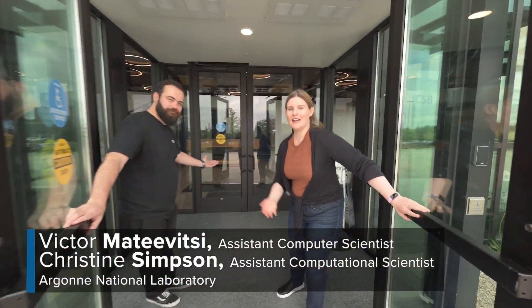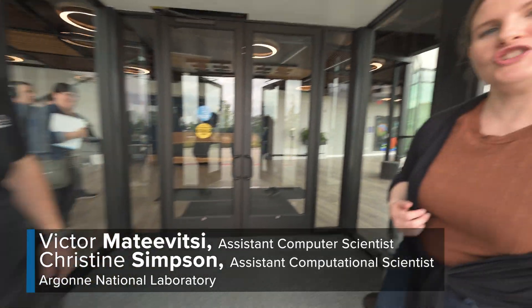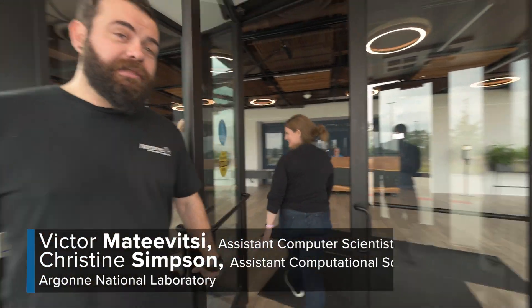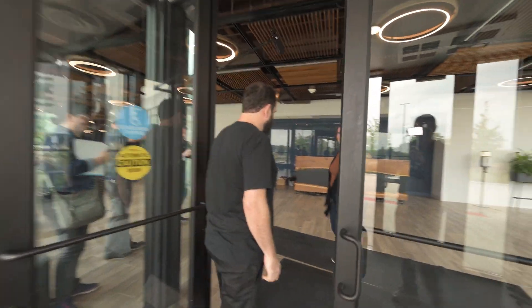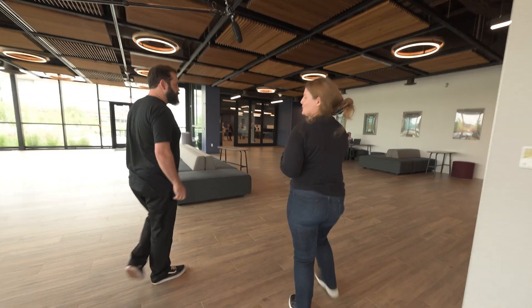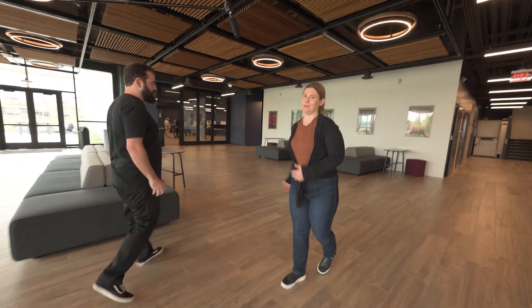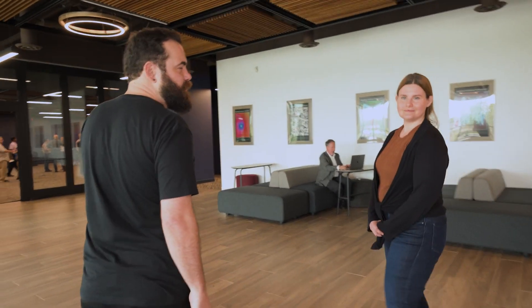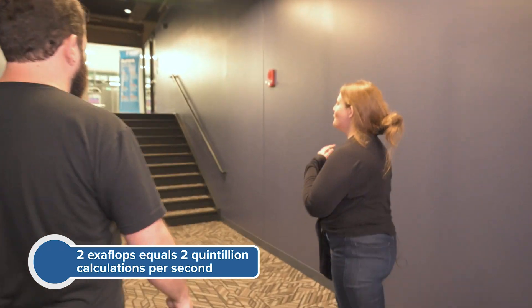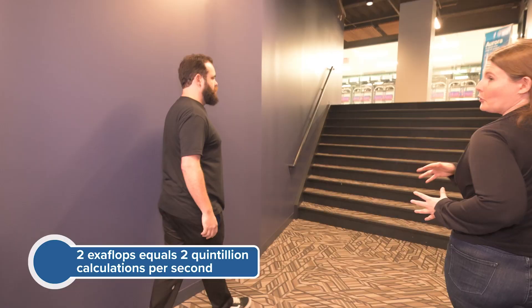Welcome to the Department of Energy's Argonne National Laboratory, home of the Argonne Leadership Computing Facility, where we build supercomputers. ALCF is home to our newest, biggest supercomputer: Aurora. Aurora is one of the fastest supercomputers in the world. It will have a peak performance of about two exaflops, and it's going to be really important — solving problems in climate change, human health, and material science.